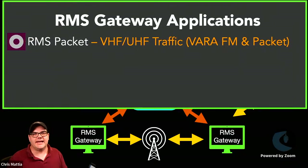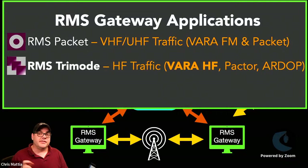What are the applications that constitute a gateway? Last week we looked at RMS Packet, used for VHF/UHF traffic — handling VARA FM or packet traffic. If you missed last week's show, episode 58, you can go back and watch the complete setup of an RMS Packet or VARA FM gateway. This week we're focusing exclusively on RMS Tri-Mode, which is used for HF traffic.